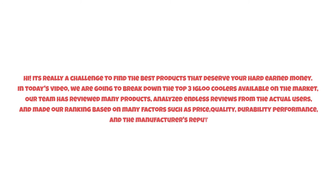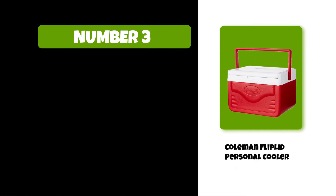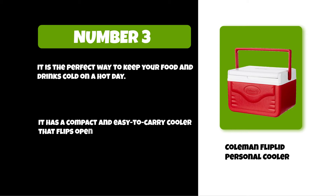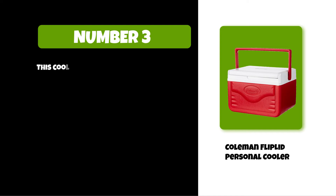So watch this video till the end. At number three: the Coleman Flip Lid Personal Cooler. It is the perfect way to keep your food and drinks cold on a hot day. It has a compact and easy-to-carry design that flips open for easy access to your food. This cooler features two separate compartments — one for food and one for drinks.